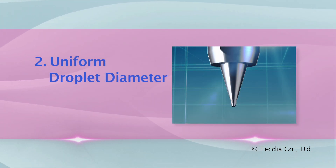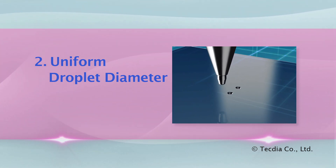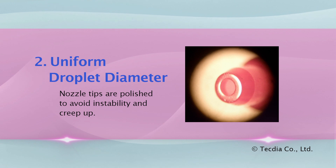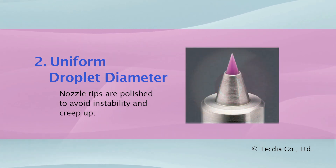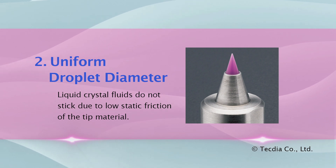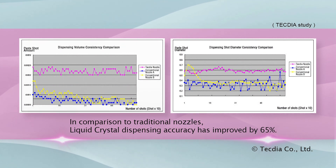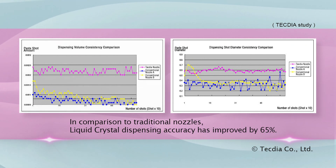Uniform Droplet Diameter: uniformity of the droplet shape is necessary, especially in small amounts. The nozzle tip is primarily responsible for droplet accuracy. Nozzle tips are polished to avoid instability and creep up. Ruby tips have properties unique to this application — liquid crystal fluids do not stick due to low static friction of the tip material. Compared to traditional nozzles, liquid crystal dispensing accuracy has improved by 65%, saving time and increasing production yield.